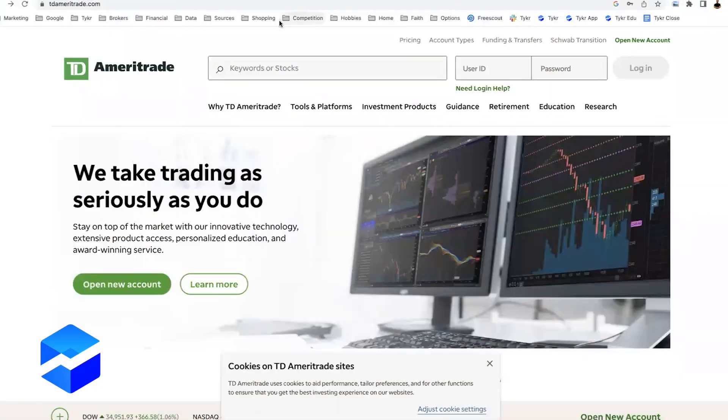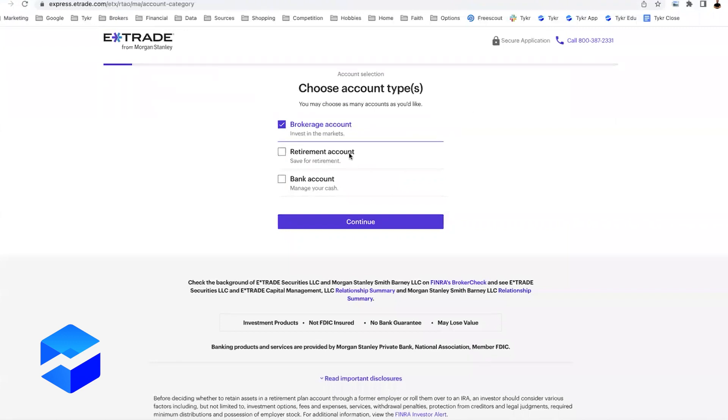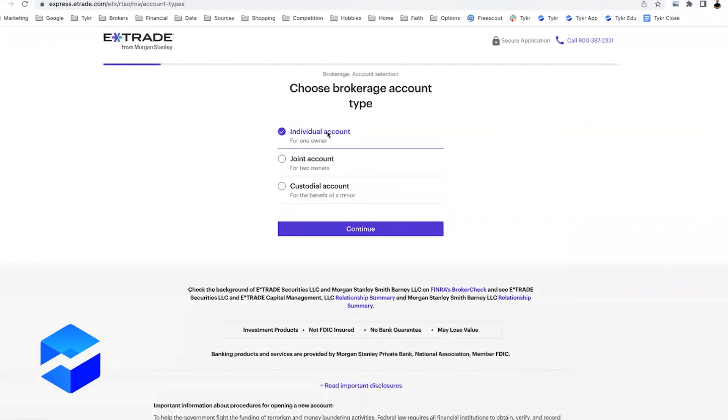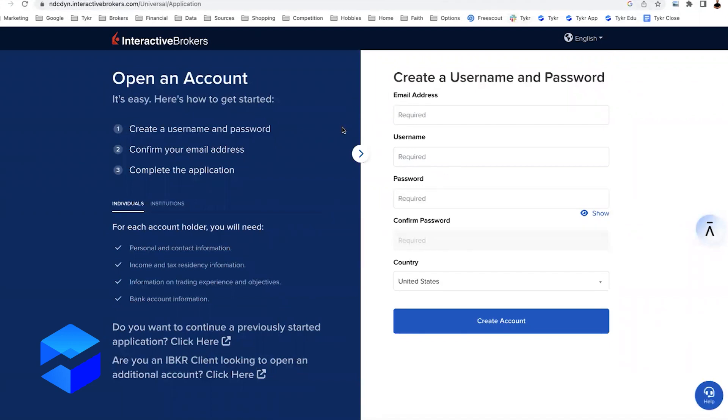Let me give you a quick preview of what to look for when joining a broker. On TD Ameritrade, look for a button that says 'Open New Account,' click that, and you'll get to a page with a bunch of options — usually the best is Individual, which is the most popular. On E-Trade, it's a similar button — 'Open an Account,' select Brokerage, click Continue, and you'll see Individual accounts. On Interactive Brokers, click 'Open Account,' then 'Start Application' — they require you to create an account first, and then they'll ask what type of account; Individual will be one of the options.